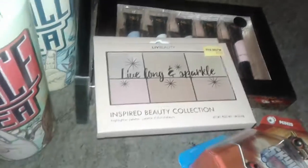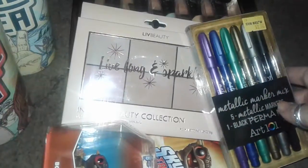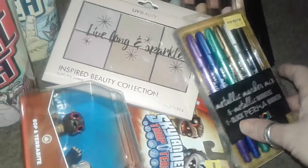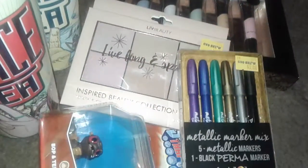Anyway, that's it — this is my small Five and Below haul. Stay tuned for a couple more videos I'm going to upload. I have a big Dollar Zone haul coming up, so thank you for watching, and yeah, stay tuned for more videos. Bye!